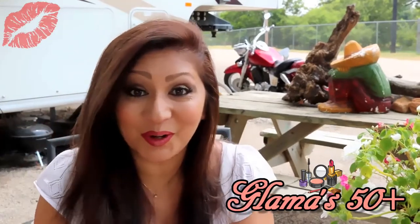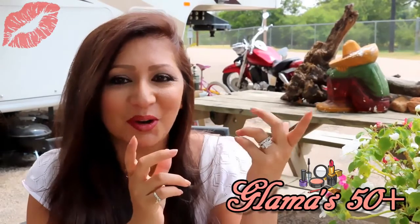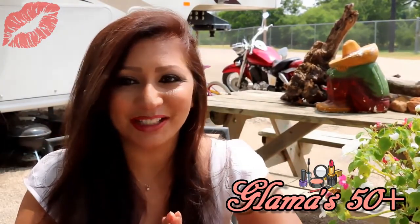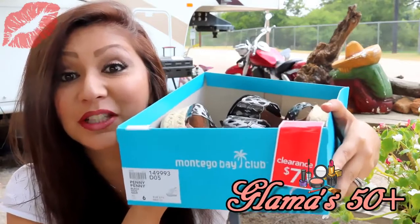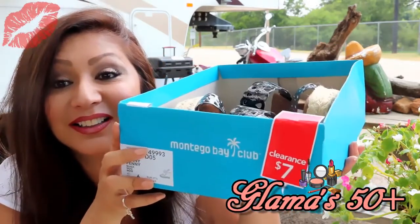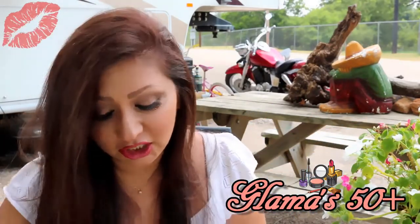Weren't those adorable? They don't look like much in the box or when you're just holding them up, but when you try them on they're so adorable. I'm so glad I can finally wear them out now that I've shown them to you. I got them for $7 — no lie. Good deal.